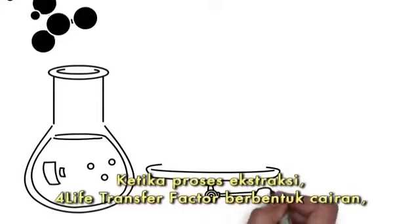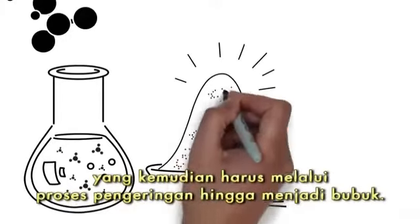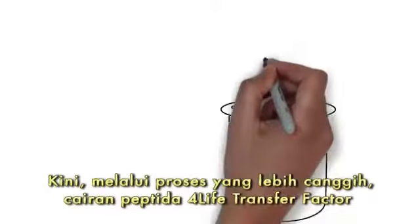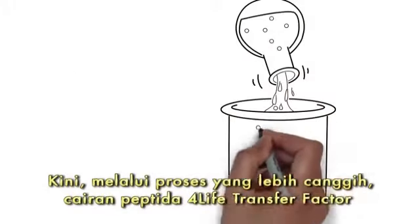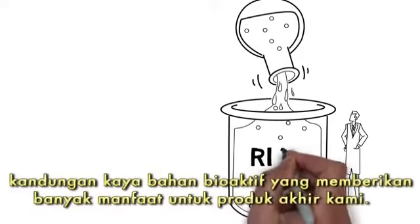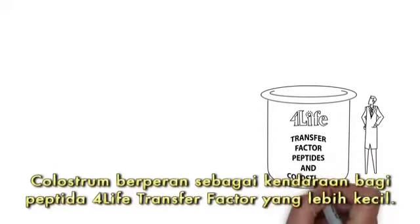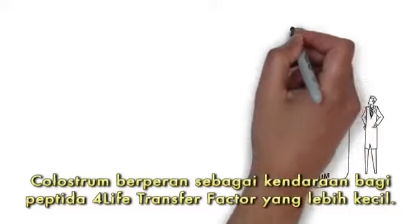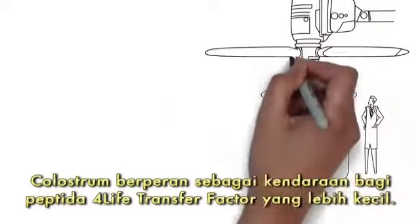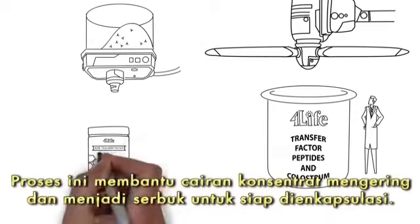When extracted, 4Life Transfer Factor is in a liquid state which must be dried to form a powder. Now, through a more advanced process, the liquid 4Life Transfer Factor peptides are added back to its natural source — unfiltered colostrum — a bioactively rich ingredient that adds many benefits to our finished product. The colostrum acts as a carrier for the much smaller 4Life Transfer Factor peptides, helping the liquid concentrate dry into a powder for encapsulation.